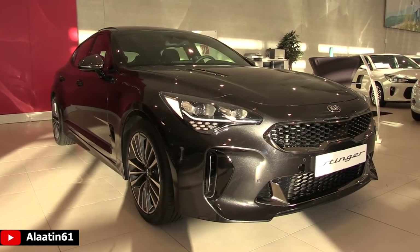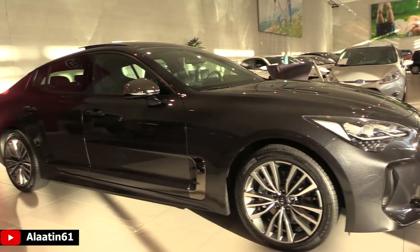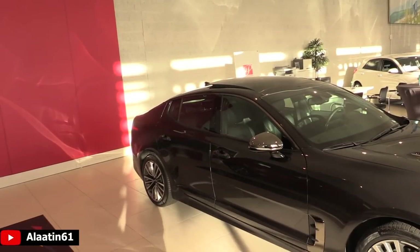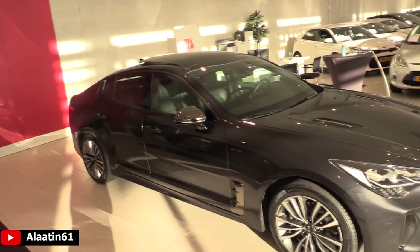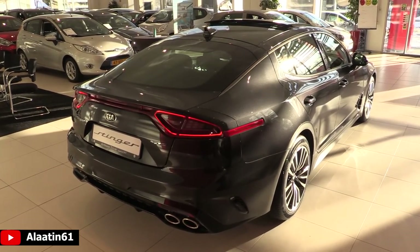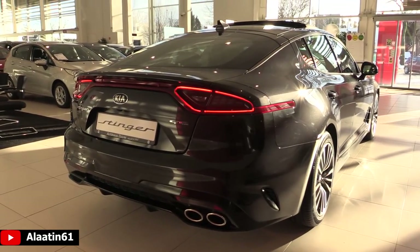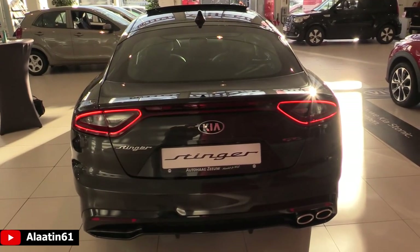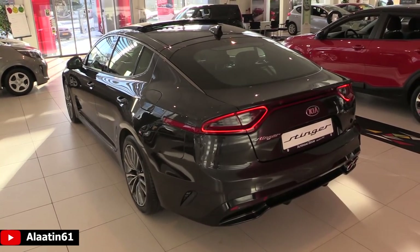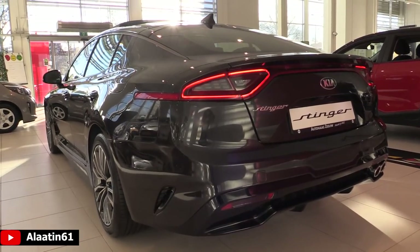The engine is a 2.2-liter four-cylinder diesel engine, common rail, with an 8-speed automatic transmission. The fuel economy is 5.6 liters per 100 kilometers combined, 4.9 on the highway, and 6.6 in the city. The car weighs 1,678 kilograms and the trunk space is 406 liters.